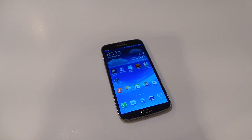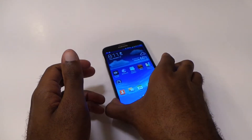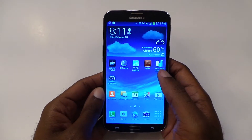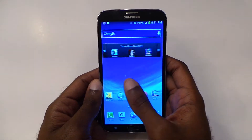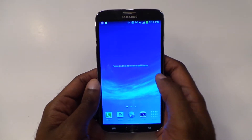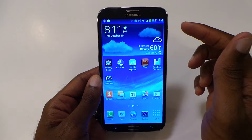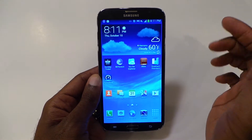Hey there folks, Mark Johnson, TechSnobs, doing a full review on the Samsung Galaxy Mega. This is definitely by far the biggest screen you can get on any smartphone currently, or a phablet as you would say. Monstrosity — I can't get over it — 6.3 inch display.